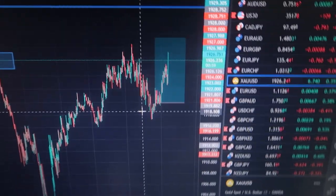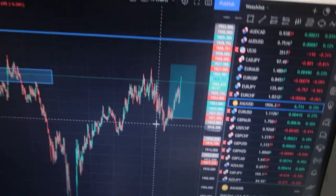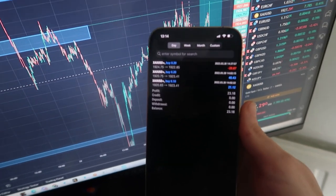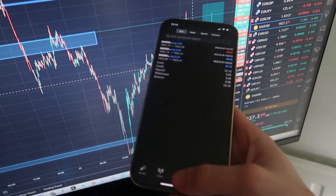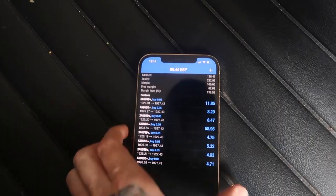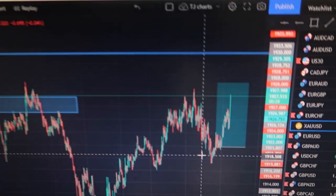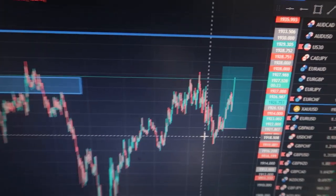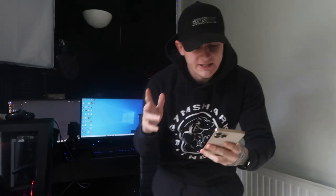Gold is at 1926, was spiking up to 1927 — loads of movement. Hopefully we're going to smash take profit. I closed a few positions because it started pulling back a little, so I wanted to lock in some easy profits — closed for plus £23 overall. But in open trades you can see £73, £80, £90 — we're plus £200. Gold is absolutely flying; we're waiting for take profit to hit at 1929.